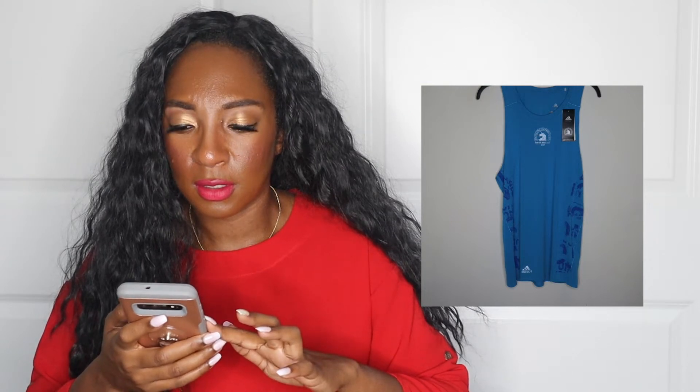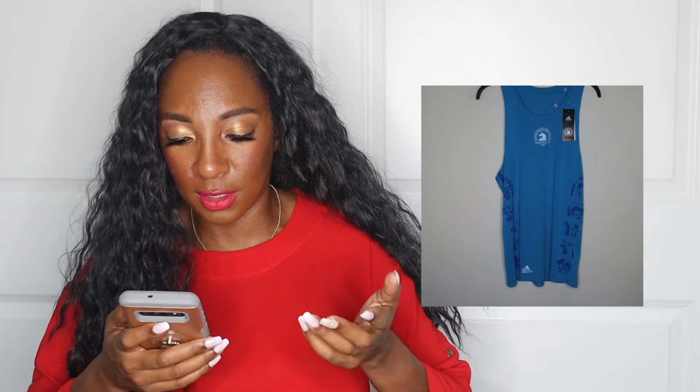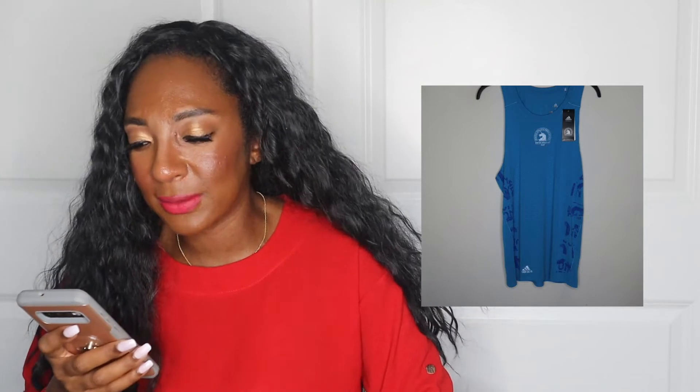Next up — new with tags Adidas Boston Marathon tank. This is the only one that wasn't from the bins; it was from a Goodwill store, I think it was $5. It sold on Poshmark for $30. The buyer commented: 'Thank you very much, I've been looking for this Adidas Supernova singlet for quite some time and they're very difficult to find.'